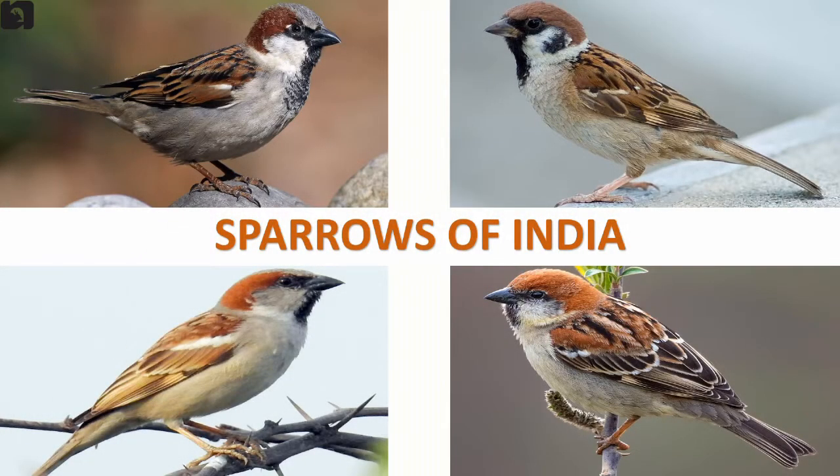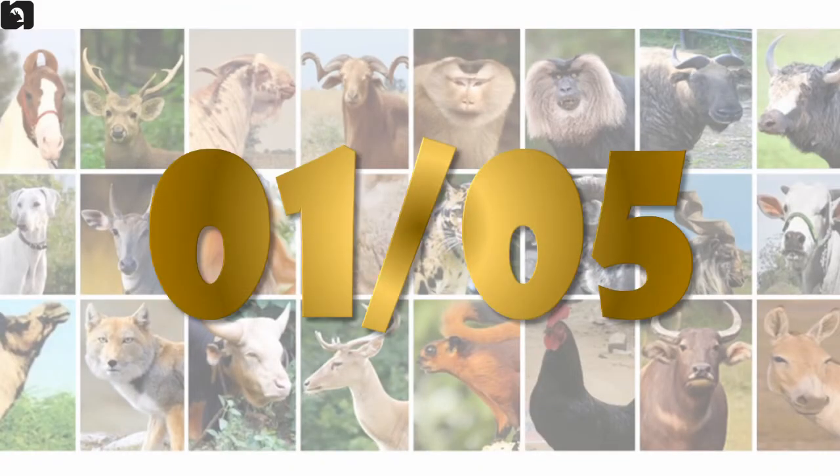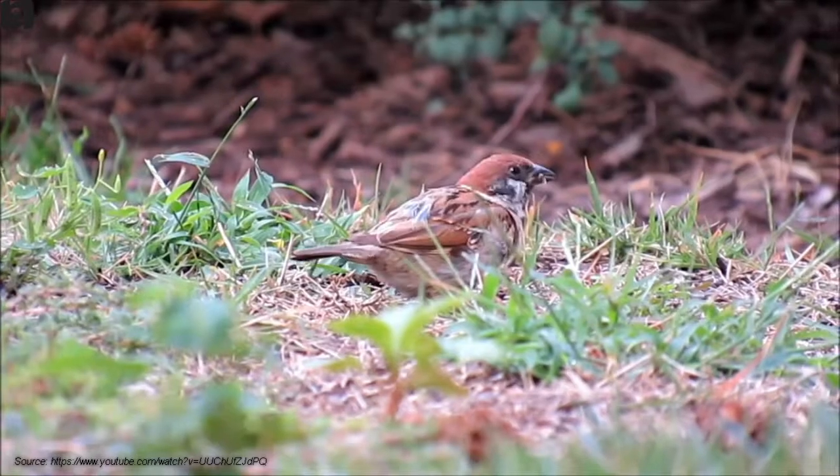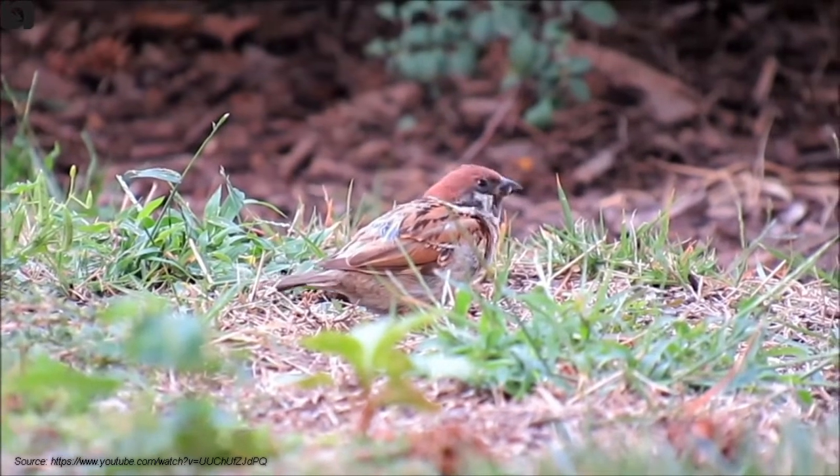Five different species of sparrows can be found in India. Eurasian tree sparrows are chestnut-capped, with white cheeks, and both sexes look similar. They are found in the north-eastern parts of India.